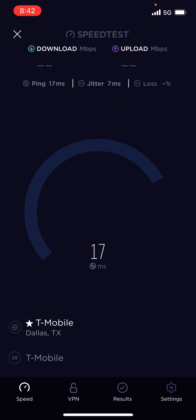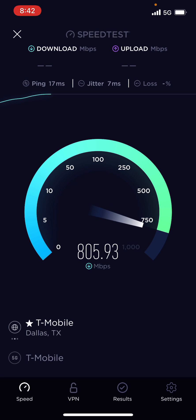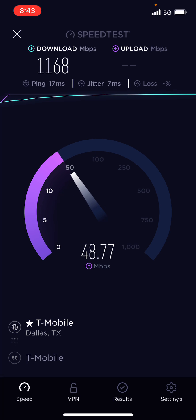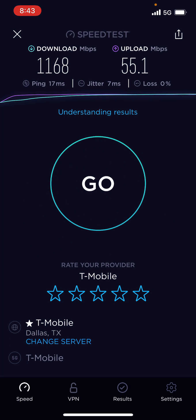Do it again — 17 millisecond ping. We're getting 800 megabits, we're getting one gigabit per second over 5G. As you can see, this is the T-Mobile icon — just shows 1.16 gigabits per second. So 1.168 gigabits per second and 55 megabit upload speed.